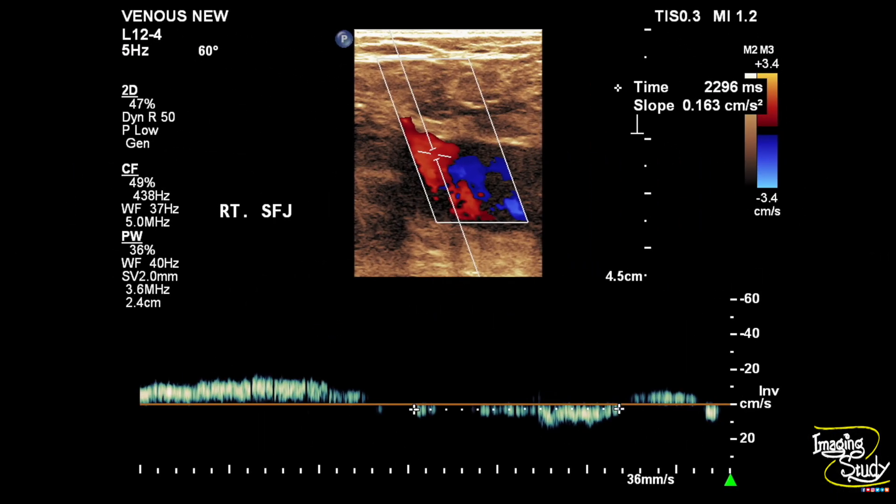Let's start with the right one. This is the right saphenofemoral junction and you can see a significant amount of reflux of around 2.2 seconds during the Valsalva manoeuvre, indicating a severely incompetent valve.